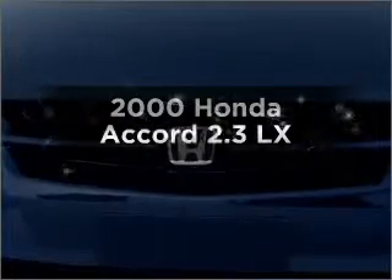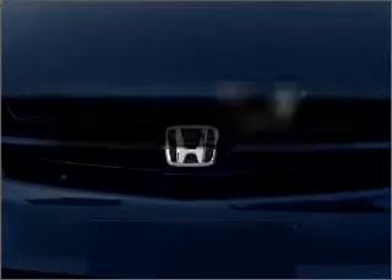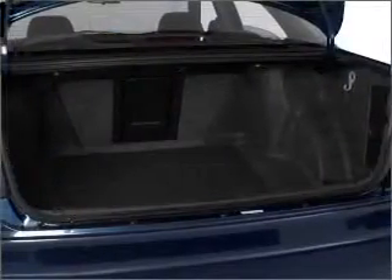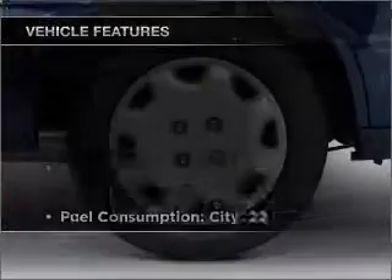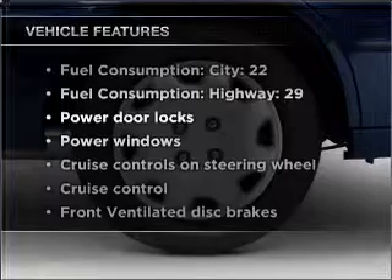If you're looking for an automobile with great attributes, look no further. With an efficient four-cylinder engine that responds smoothly to its automatic transmission. Plus, enjoy these notable features that are included in this vehicle.